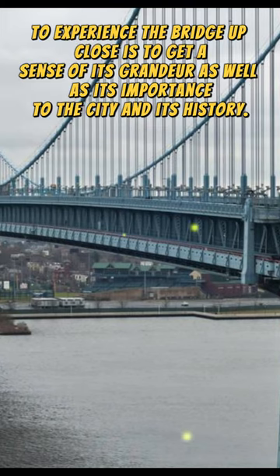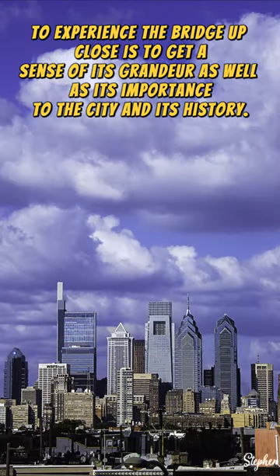To experience the bridge up close is to get a sense of its grandeur, as well as its importance to the city and its history.